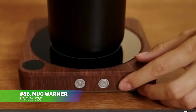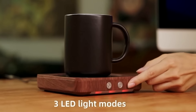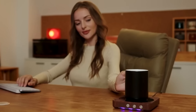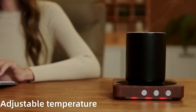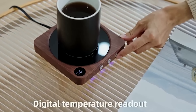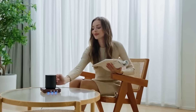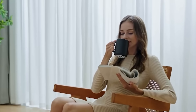Never sip lukewarm coffee again with this Smart Mug Warmer. Designed to keep your drinks at the ideal temperature, it offers three adjustable heat settings so you can customize your cup. It also comes with an LED display, waterproof heating surface and an automatic shut-off timer, which can be set for up to 12 hours. This sleek warmer ensures every sip of your coffee or tea stays warm and satisfying.